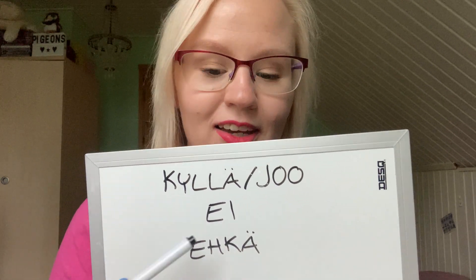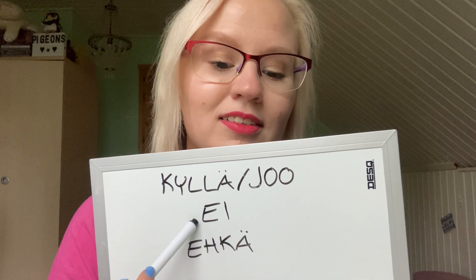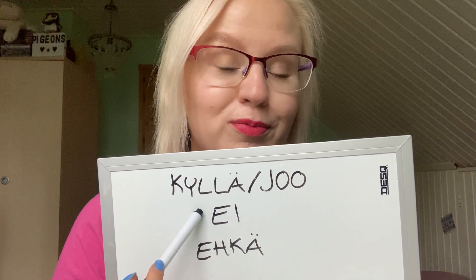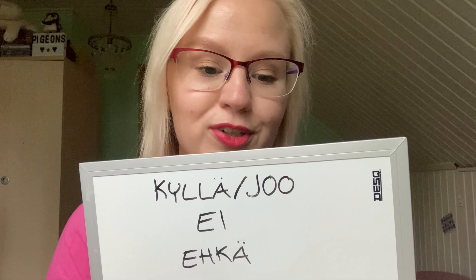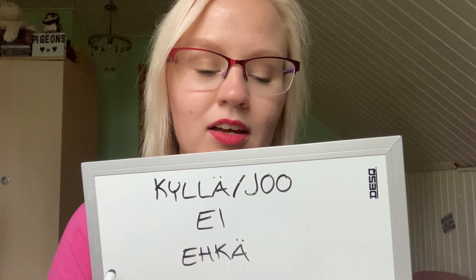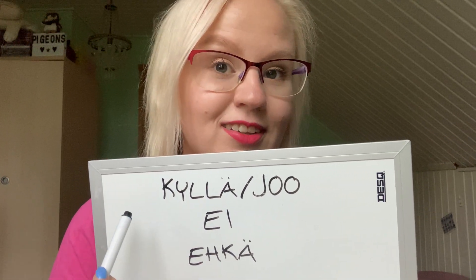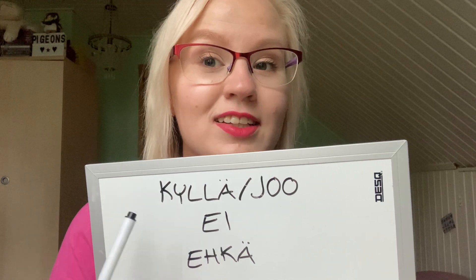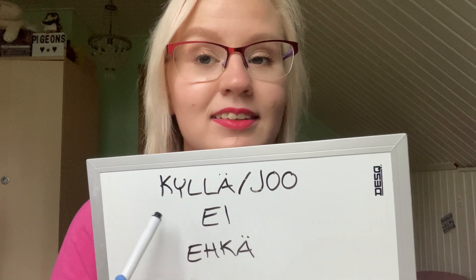The word for no is 'ei'. We will learn later that this is not the only form of the word no in Finnish, because it changes according to the person — for example, 'I don't', 'we don't' — you have to conjugate that word. But for now, all you need to know is that no is 'ei'.